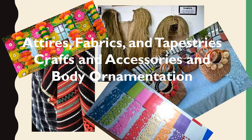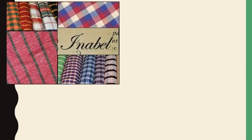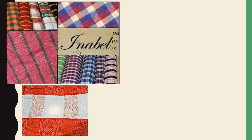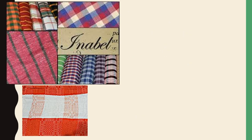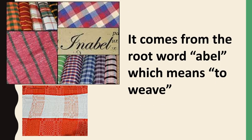Arts and Crafts of Luzon, Highlands and Lowlands. Inabel is a hand-woven fabric made by Ilocanos, which is more popularly known as Abel Elico. It comes from the root word 'abel,' which means to weave.